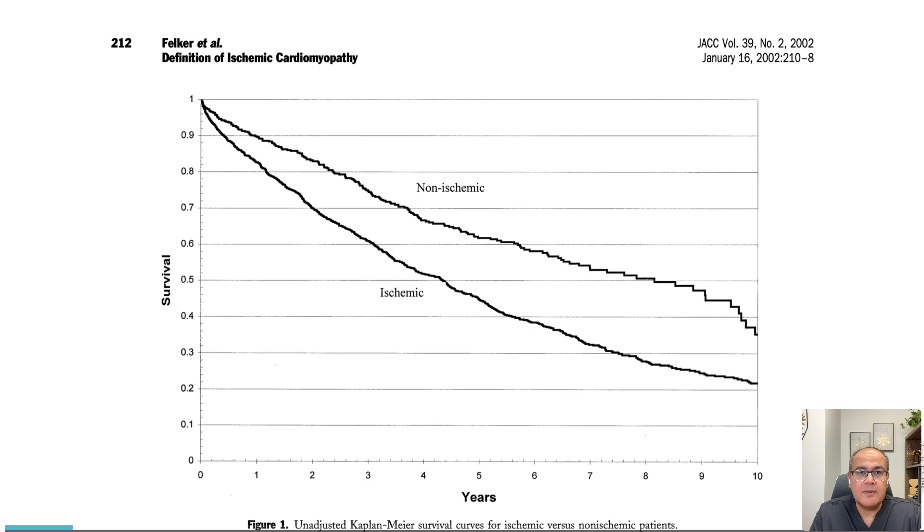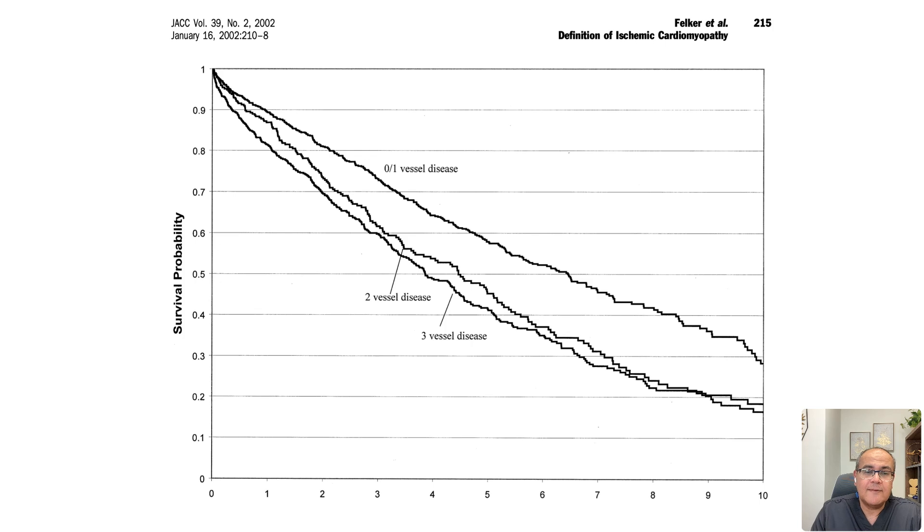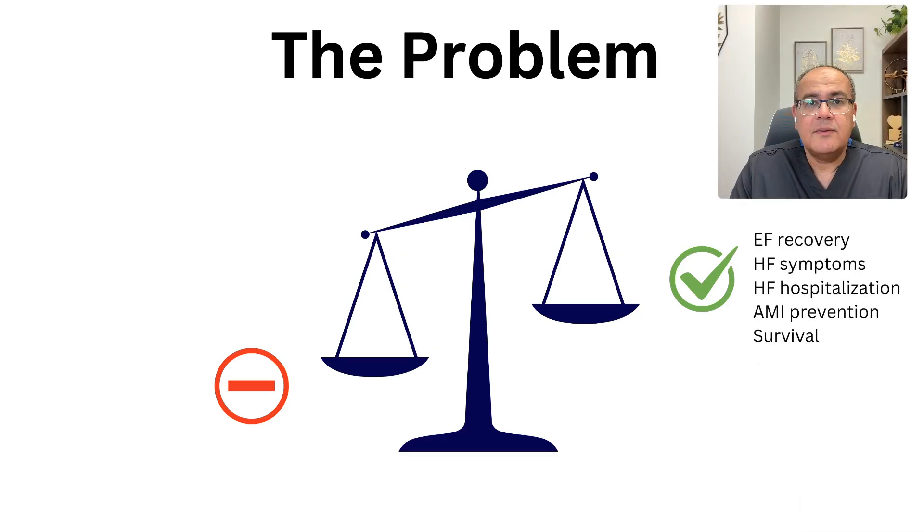We know that from a retrospective study of more than 1,900 patients. We also know that the extent of the disease correlates with poor outcome — patients with two or three vessel disease tend to fare worse compared to patients without coronary disease or with single vessel disease. By revascularization, we hope we can improve the ejection fraction, reverse heart failure symptoms, minimize hospitalizations, improve survival, and prevent myocardial infarction.